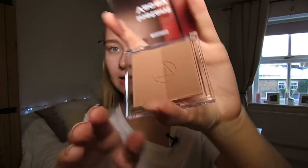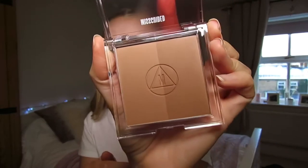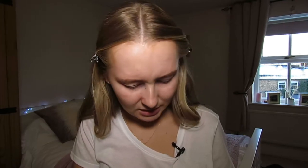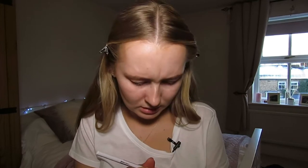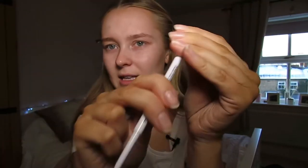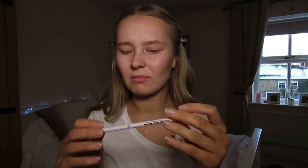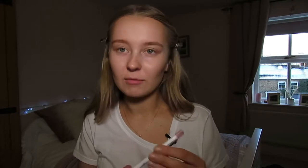This is the Instant Vacay bronzer in shade Dark — ten pounds — with two sides: a lighter one and a darker one, completely matte finish. I also got the Oh Hey Brow micro precision pencil in shade Medium — eight pounds — though it looks quite dark. It has a little spoolie brush on the other end. They had shades Dark and Extra Dark as well, so Medium is actually one of the lighter options.